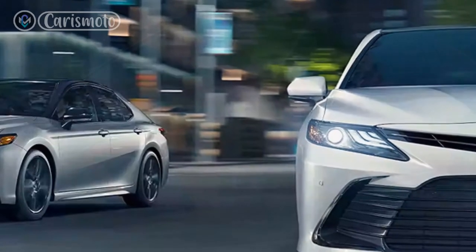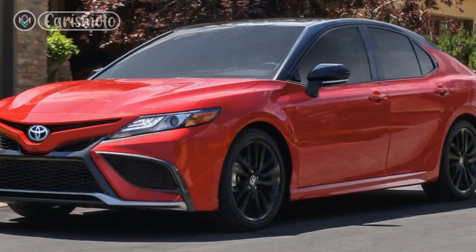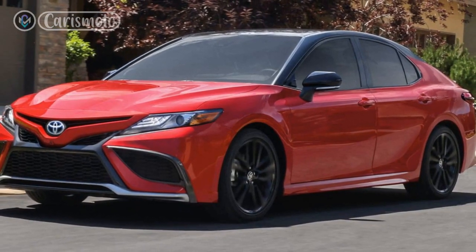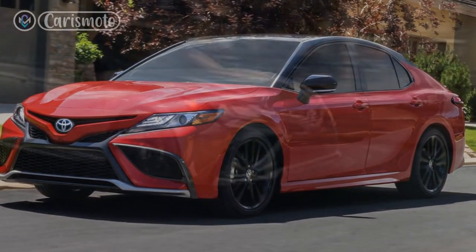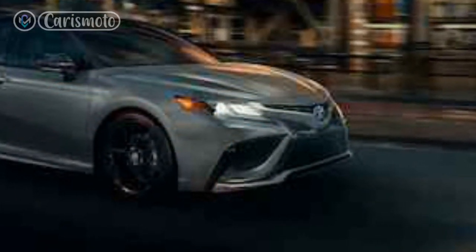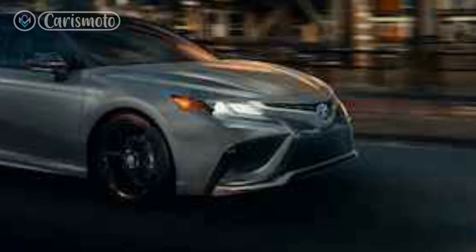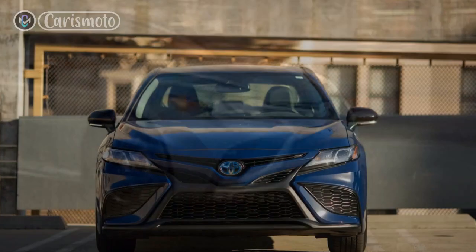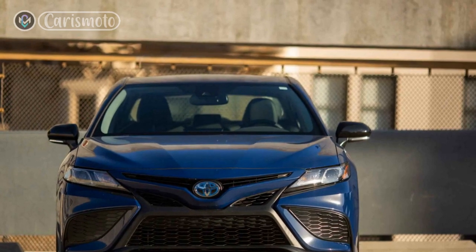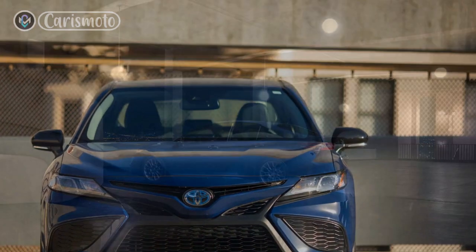Reviews: The 2023 Toyota Camry Hybrid has garnered rave reviews from automotive enthusiasts and critics alike. Its superior fuel efficiency, excellent build quality, and impressive reliability have been commended. The Camry Hybrid's smooth handling and comfortable ride quality have also been widely praised, making it an ideal choice for daily commuting and long-distance journeys.